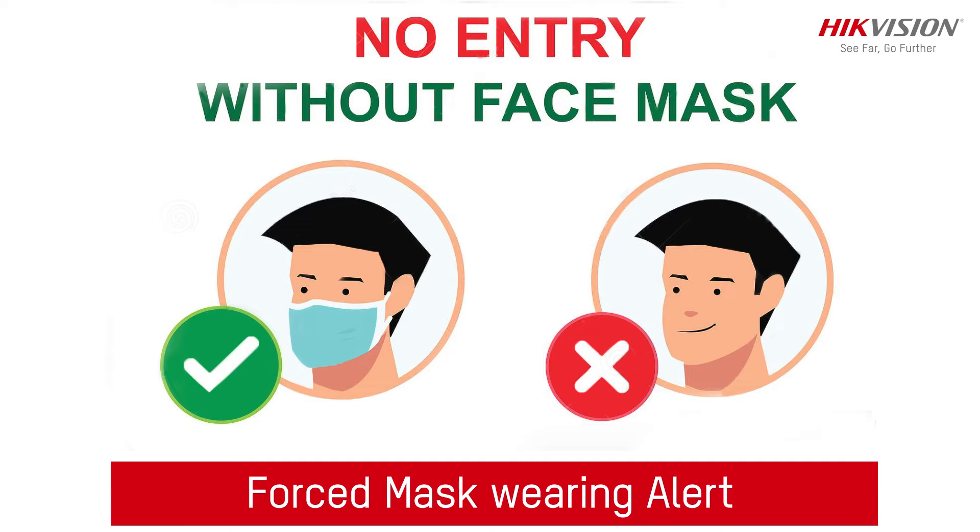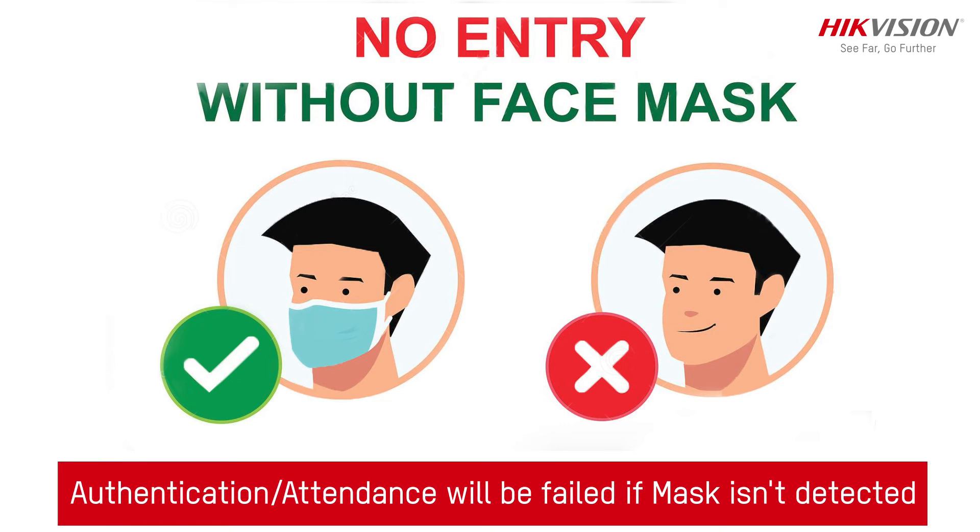Forced mask wearing alert: if the recognizing face does not wear a mask, the device will prompt a voice reminder. At the same time, the authentication or attendance will fail.